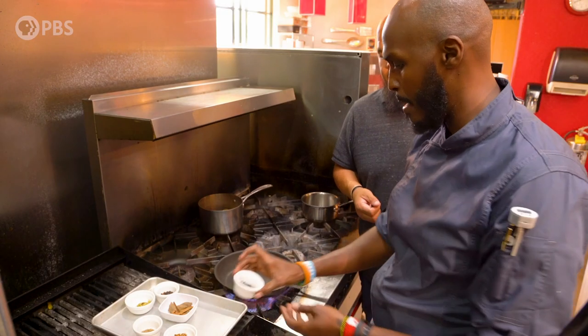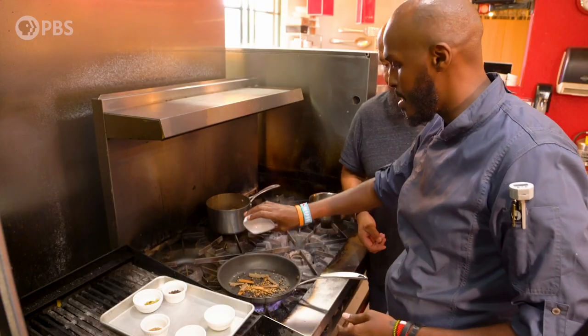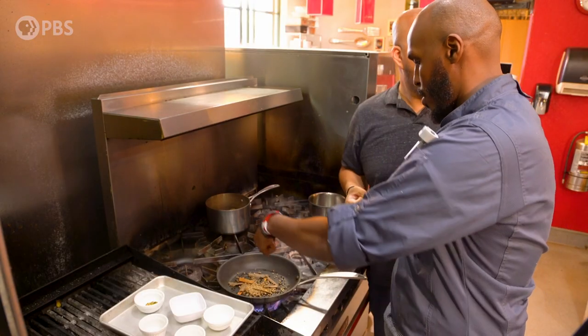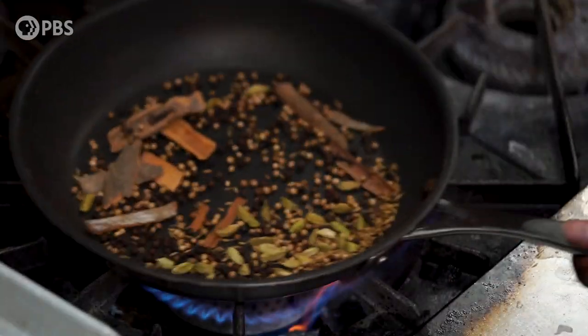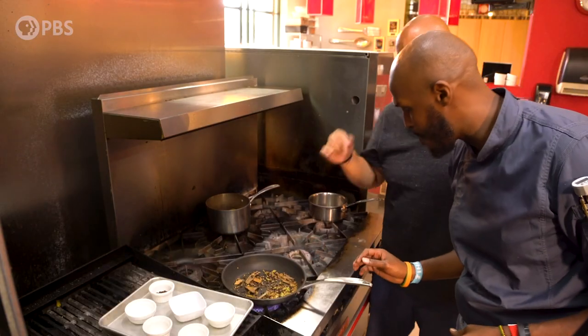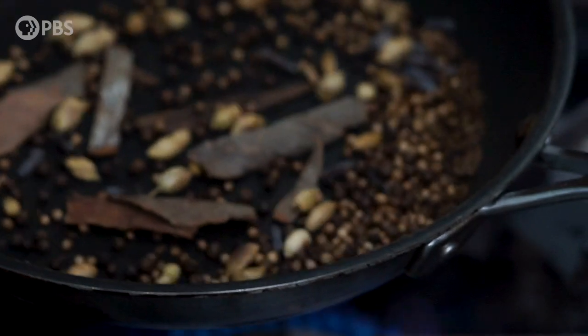This is the toasting — this is where all those spices come to life. We have black pepper, coriander, cinnamon sticks, cumin seeds, and cloves — which are super strong, so I'll put in just half. Here are the green cardamom as well. Now we just toast that for a minute or two. You can hear it popping — you want to toast it, not burn it.